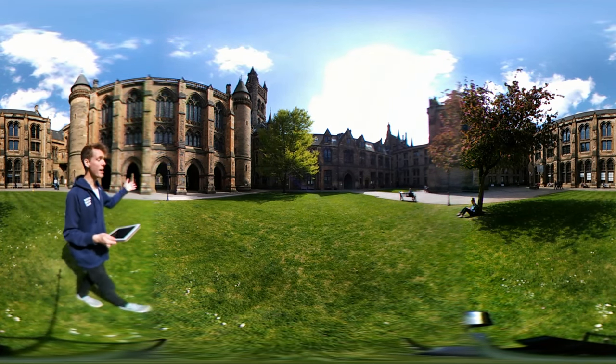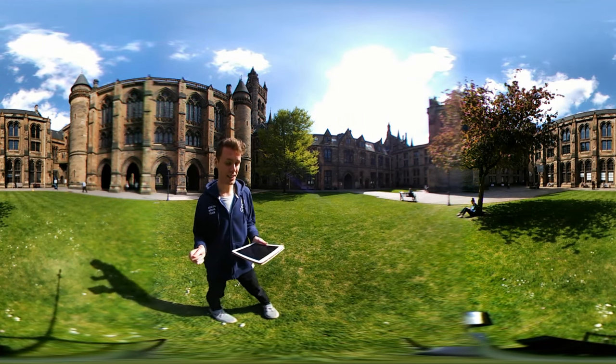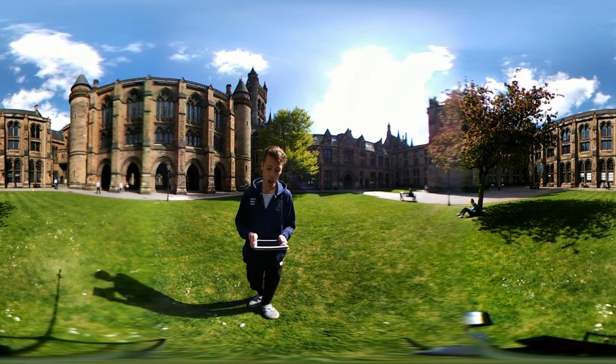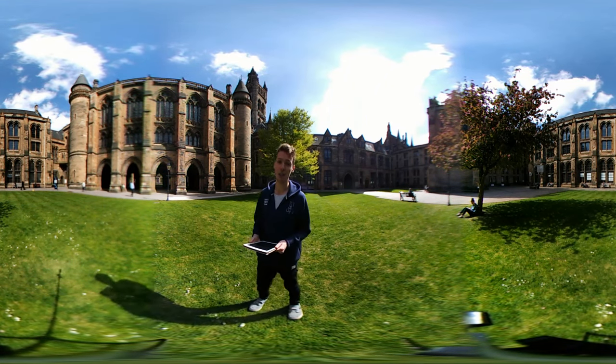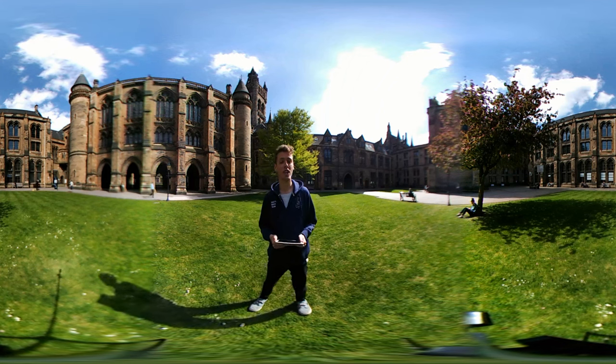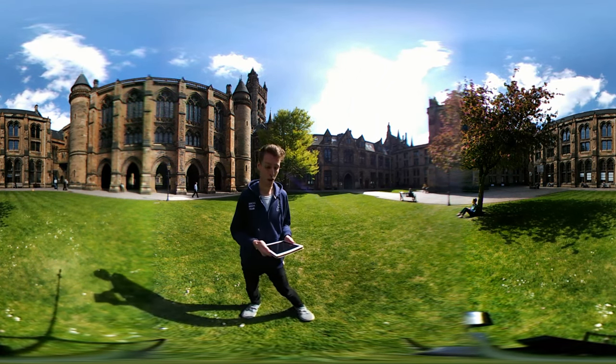Surrounding the quad is our main building, named after its designer Sir George Gilbert Scott, a leading architect of the 19th century. People often compare our building to Hogwarts and if you look around it's not hard to see why, and rumour has it that JK Rowling took inspiration from our building for the design of Hogwarts.